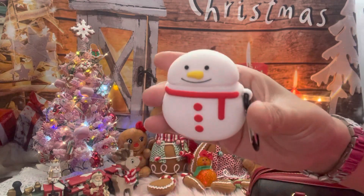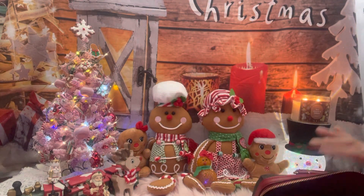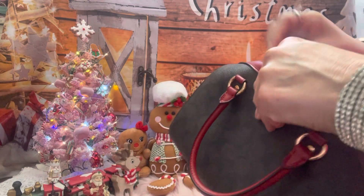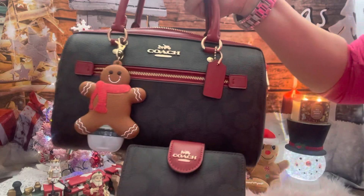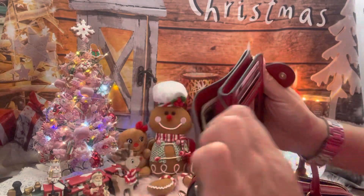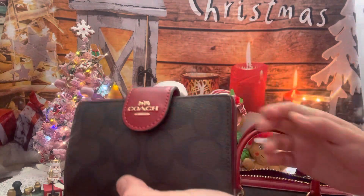I have my AirPod case I got from Shein also — look how cute, those bald-haired snowmen! They don't have a hat, but I have a hat on them. And then I have my matching Coach wallet — look how pretty! I love it, it's so pretty. I just have my cards in here, and then I have my cash. You can put the coins in here too, but I just have that empty. Very beautiful wallet, love it.